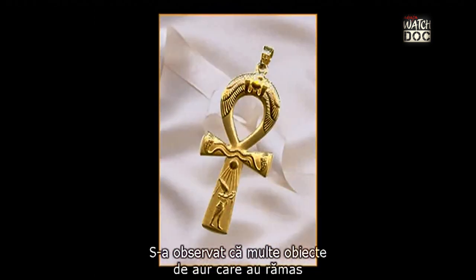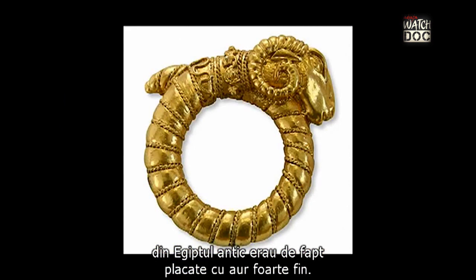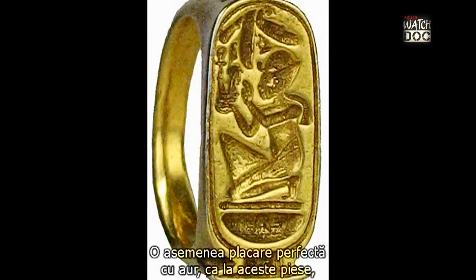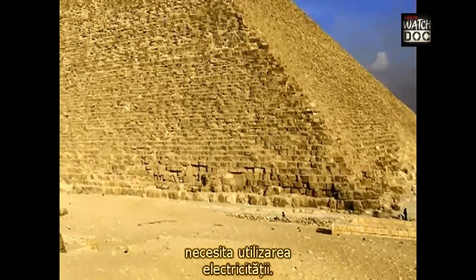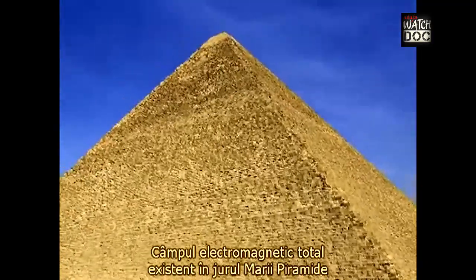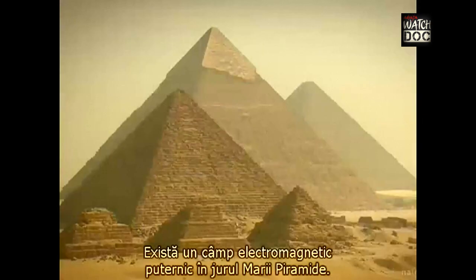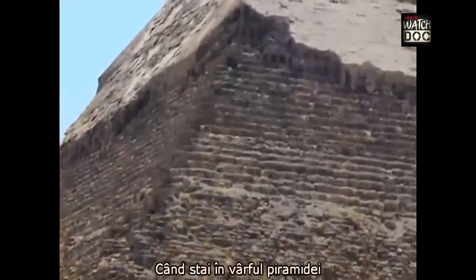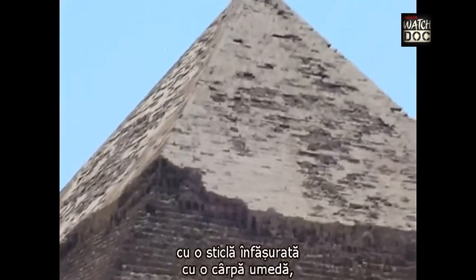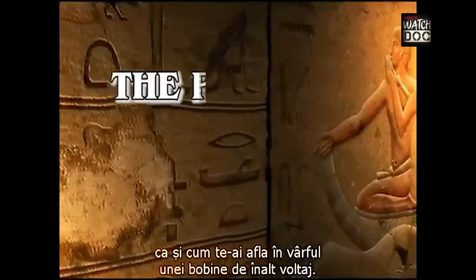It was found that many gold objects remaining from ancient Egypt were in fact very finely gold-plated, and such perfect gold plating requires the use of electricity. The total electromagnetic measurement made around the Great Pyramid is identical to that made during a thunderstorm with lightning, indicating a powerful electromagnetic field around the structure. This may be observed through a simple experiment: when standing at the top of the pyramid with a bottle wrapped in a damp cloth, sparks fly from the bottle as if one were on top of a high-voltage coil.